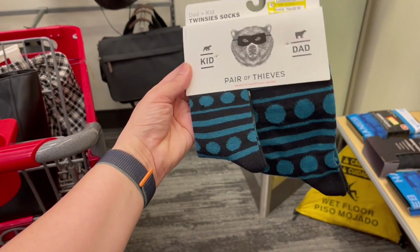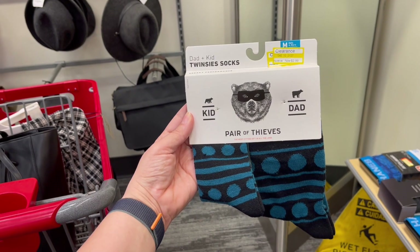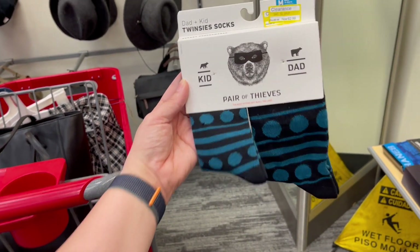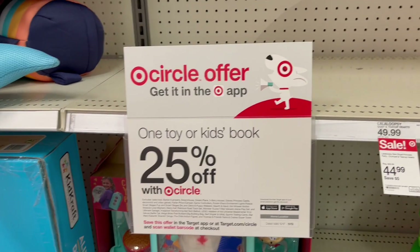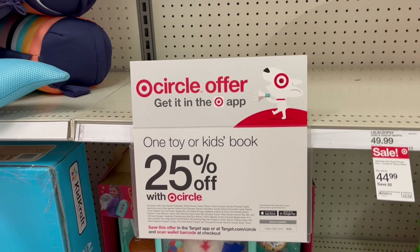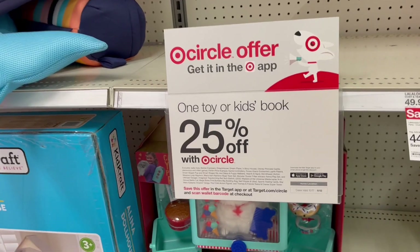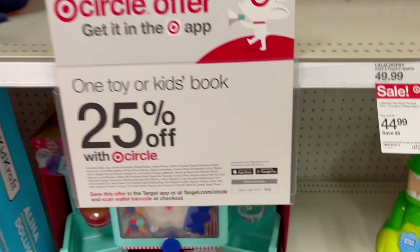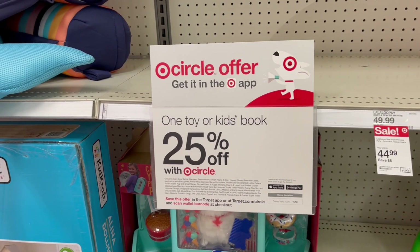These are really cute — kids and dads matching socks for $2.99, was $10. And you can get 25% off one toy or kids book with Circle. It says it's valid through 11/13. If you don't have the Target app with Circle and you shop here, you definitely should get it.